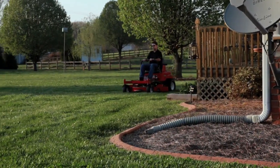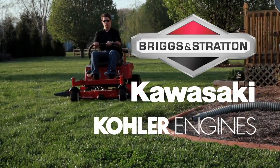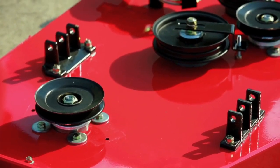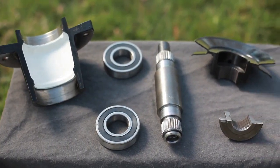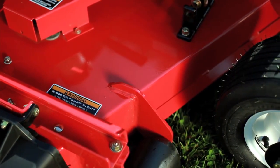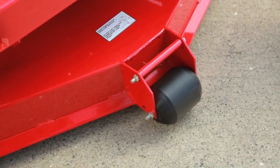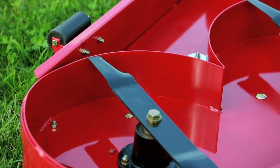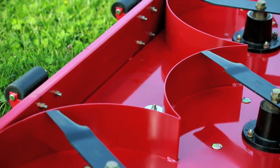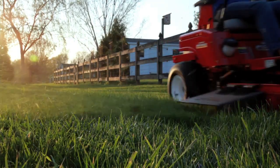Country Clipper mowers are powered by Kawasaki, Kohler, and Briggs and Stratton engines. Country Clipper decks feature reinforced all-steel welded construction with cast iron spindles and steel pulleys. The triangular-shaped bullnose reinforcement on the front of the deck gives you added strength for longevity. Looking at the underside of our high-capacity deck, you will find specially engineered baffles providing superior airflow and lifting capability, resulting in an excellent cut and clipping dispersal.